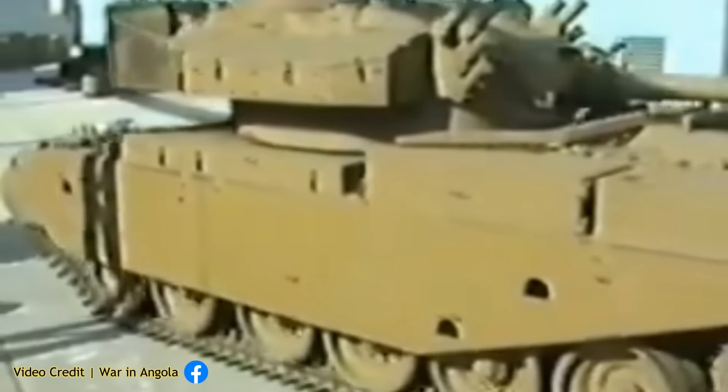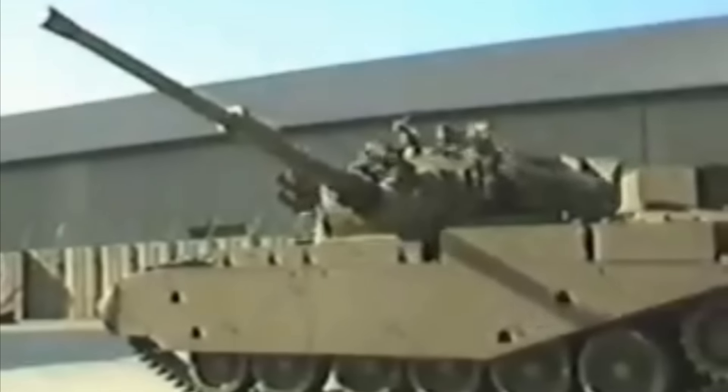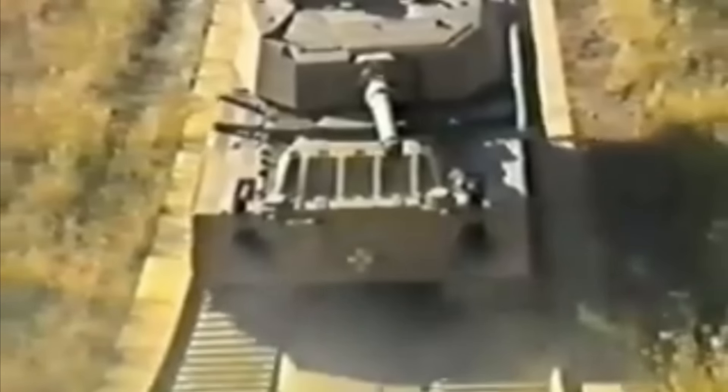Anticipating the need for a more formidable upgrade to the Oliphant Mk IA, and amidst the formulation of requirements for a new generation main battle tank, the South African arms industry embarked on the development of the Oliphant Mk IB. Unveiled to the public in 1991, it represented a comprehensive overhaul of its predecessor, tailored specifically for African landscapes and shaped by lessons learned from the South African border war.